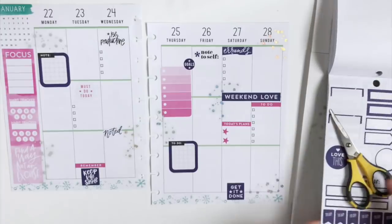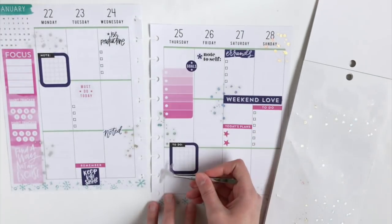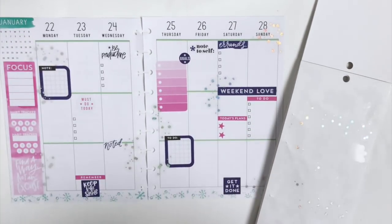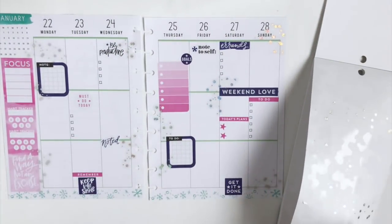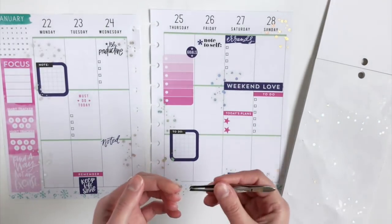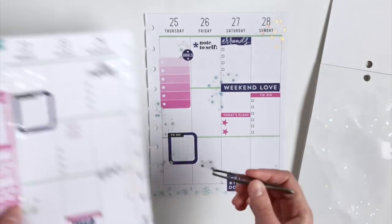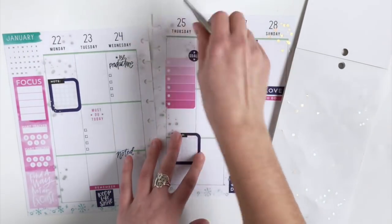Now it's time to add more confetti — these are so fun, and when you turn the page they catch the light. Because I don't want to take up too much space in my boxes anymore, I'm going to focus the remaining pieces of confetti to the numbers at the top.